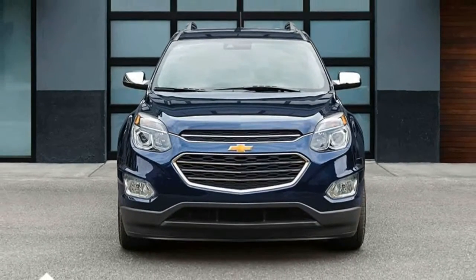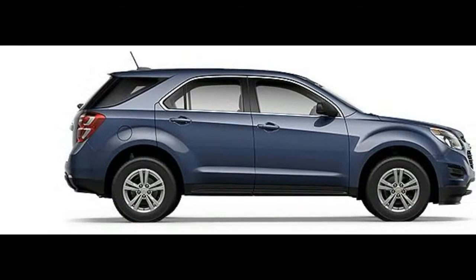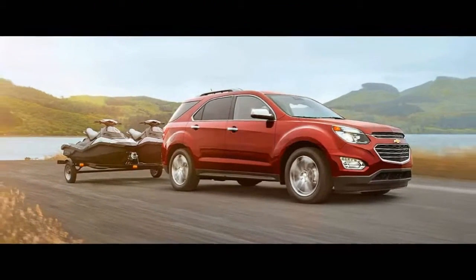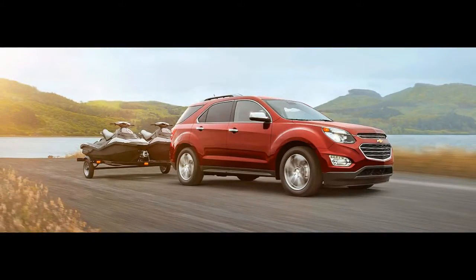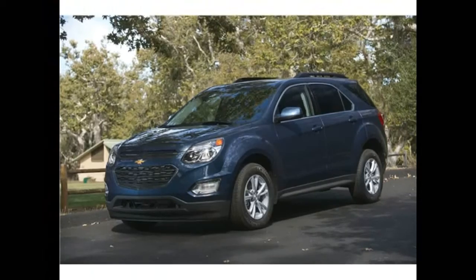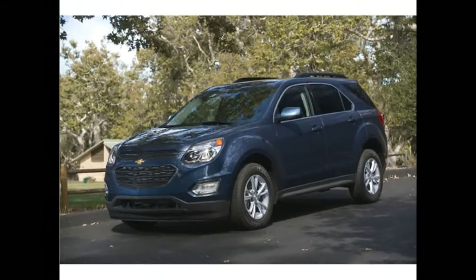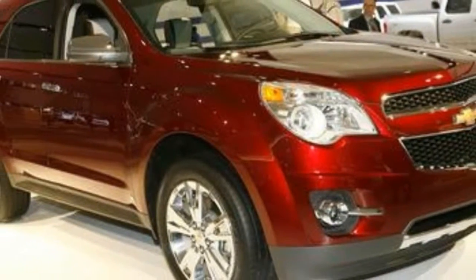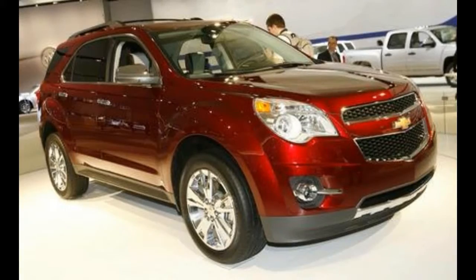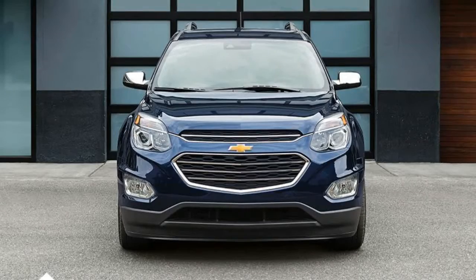The IIHS only gave the optional crash mitigation systems in the Equinox a basic score. Federal testers weren't as kind. This year, the Equinox managed a four-star overall rating, including four stars on frontal and rollover crash protection. We expect both ratings to carry over into 2017. We are happy to report that Chevy has made a rear-view camera standard on all trim levels for 2016, which somewhat alleviates our previous complaints about the poor rearward visibility.